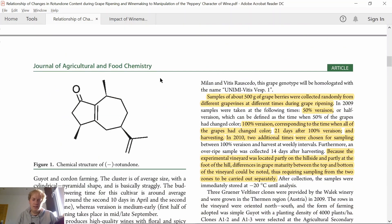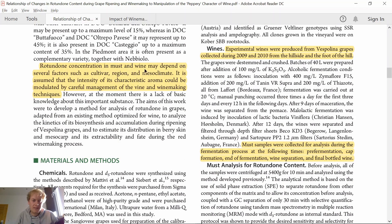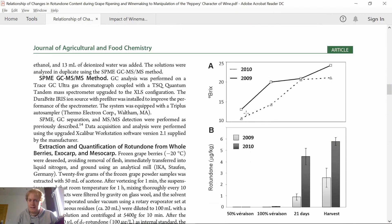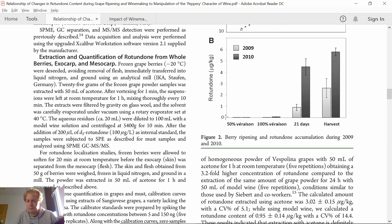Vespolina is a red grape autochthonous to the northwestern part of Italy — we find it in the Piemonte region, with only about 100 hectares planted, commonly blended with Nebbiolo. Rotundone concentration in must and wine may depend on several factors such as cultivar, region and mesoclimate. Research was conducted over two years, 2009 and 2010. 2009 was a very ripe, very hot vintage all over Europe. The highest Rotundone concentrations were found in the cooler 2010 vintage.